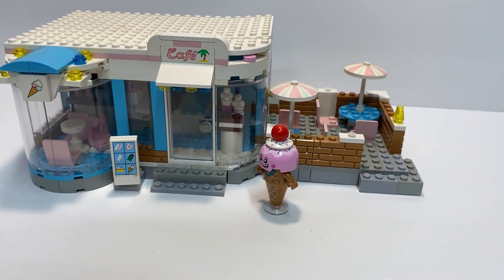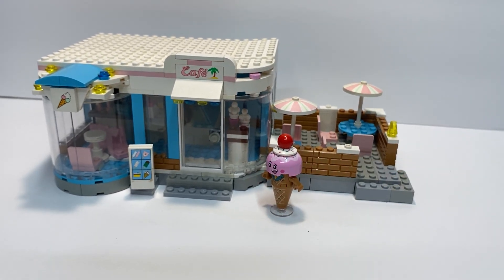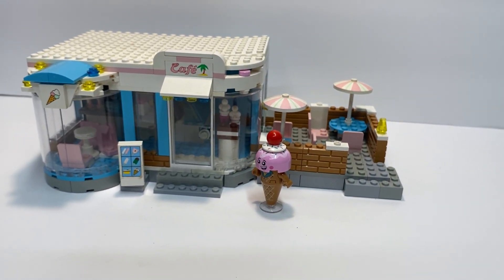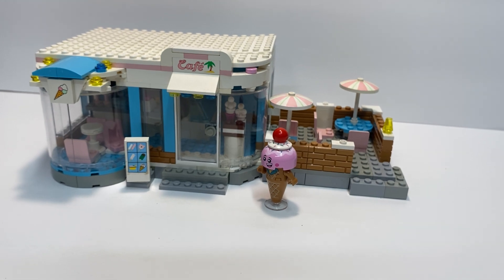And that was a quick look at my ice cream cafe. It's a small building but I like the color scheme that I came up with. And I have it sitting on my boardwalk at my beach so people can enjoy some ice cream on a nice hot day. Thank you for watching.